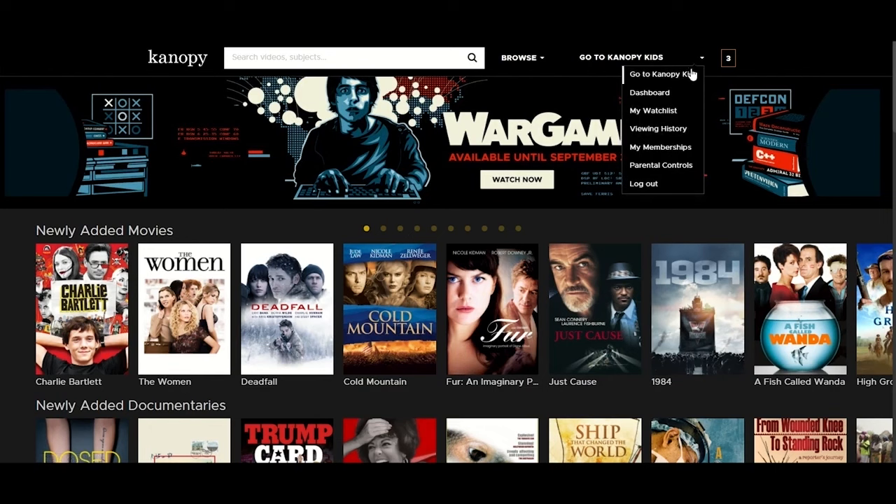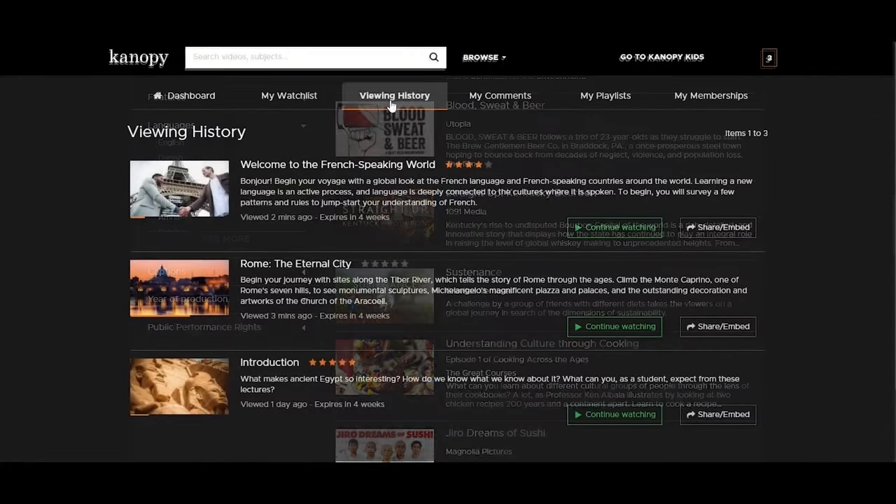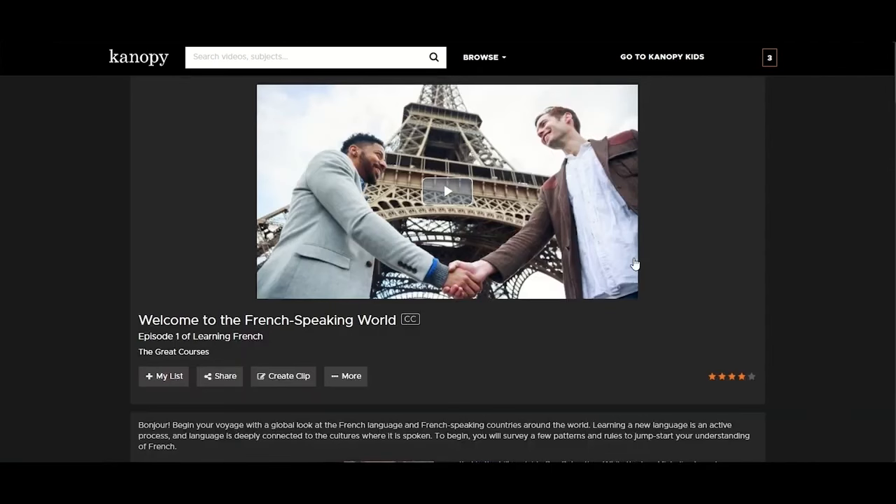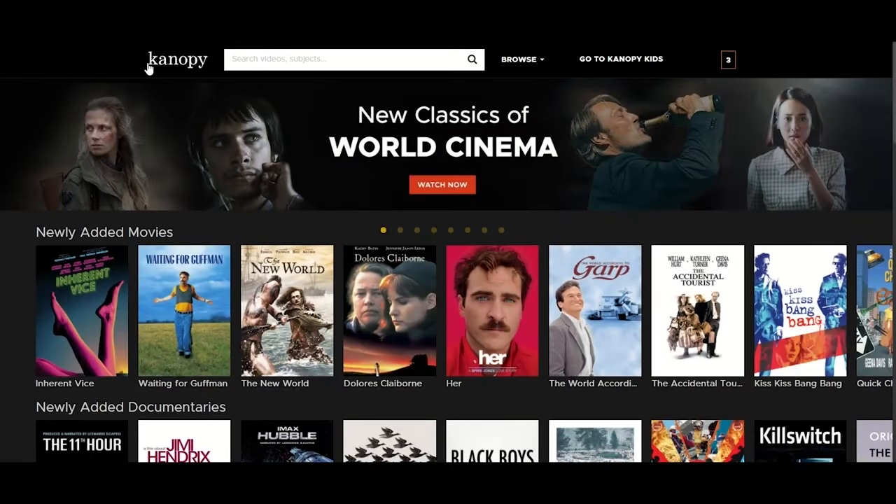Viewing history when accessing from a web or mobile browser will show any video that is still available to view in your three-day window. If you use all available tickets for the month, you will not be able to play any videos until the first of the next month at midnight when the tickets reset. Unused tickets will not roll over to the next month.